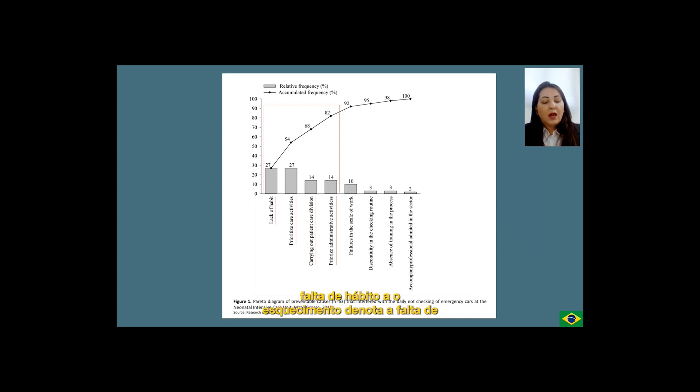In regard to the lack of habit, forgetfulness points to the lack of habit and the prioritization of care activities. It relates to aspects that may have to do with the organizational culture of the nurses' work. This culture is linked to the informal elements of these organizations and, in relation to identified causes, it can be said that they are part of a series of shared meanings by the workers in this unit. The daily check process of the emergency car is made of aspects of good practices aimed at the improvement and organization of the work process, but it needs commitment from the crew and the creation of new organization values.